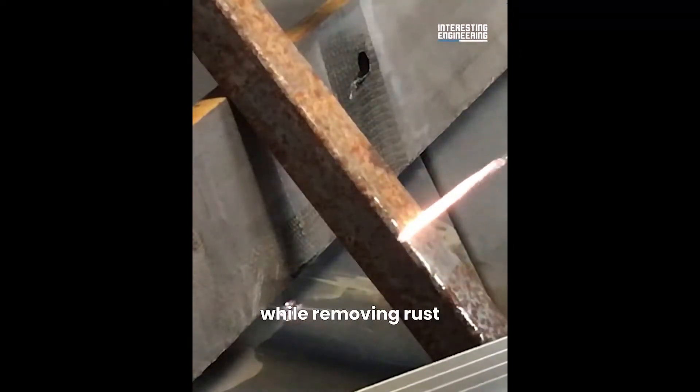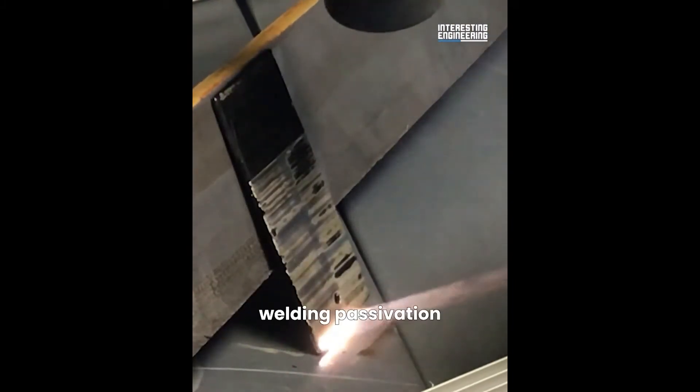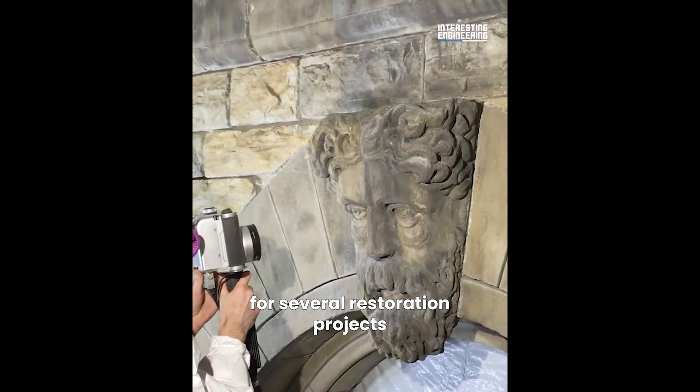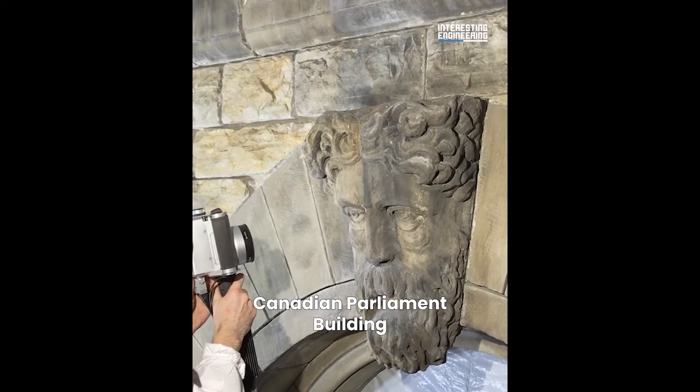While removing rust, lead or other paint, oil, many coatings, soot, welding passivation and more. ASP Laser Blast has been utilised for several restoration projects, including the Canadian Parliament Building.